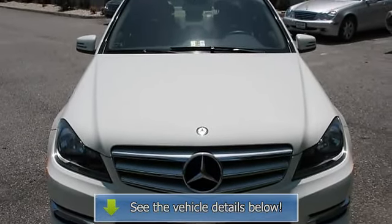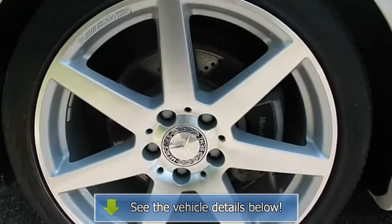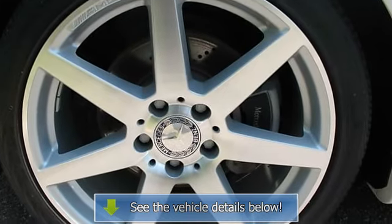1.8L 16-valve inline 4 turbocharged engine, power rack and pinion steering, 7-speed automatic transmission including Touch Shift.